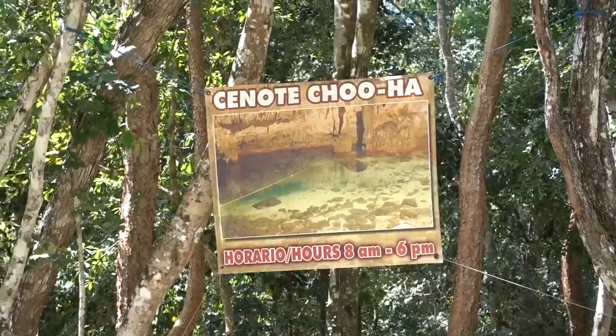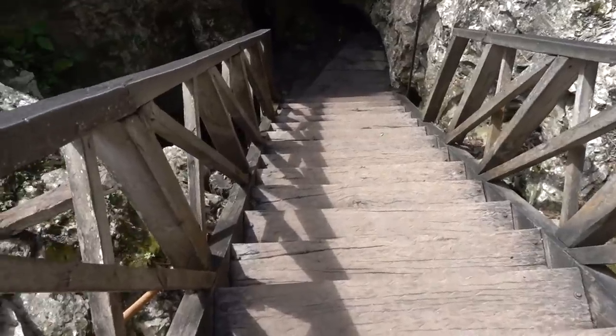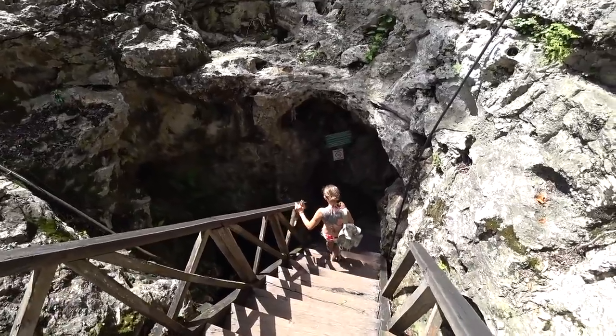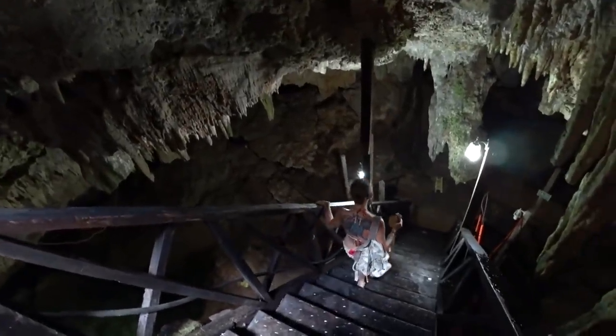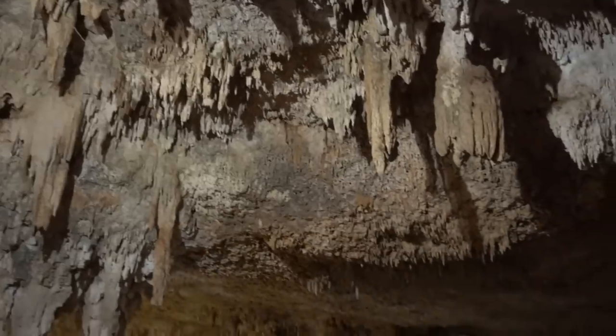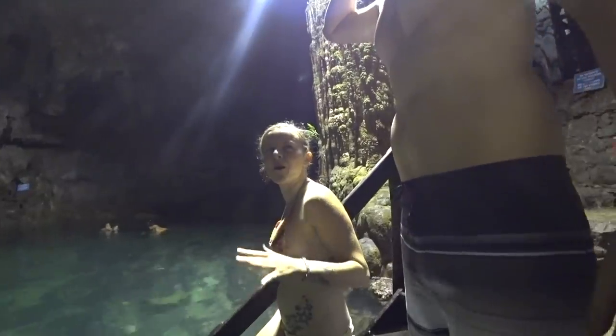After just a quick car ride from the ruins, we are now at Cenote Chuha. We stopped by this building down the road where you can buy tickets for the three cenotes — 165 pesos each per person to visit all three. For the cenotes, you have to wash everything off because sunscreens, makeup, and lotion can ruin the water in the natural habitat down there. They only permit biodegradable sunscreen at the cenotes. Oh my gosh, this is so steep and we're going down into this cave — I'm super curious to know what this is going to look like.